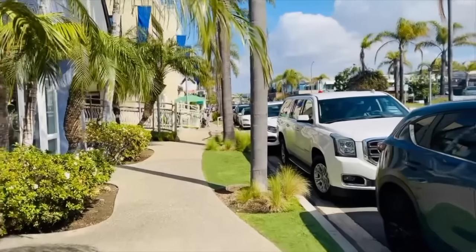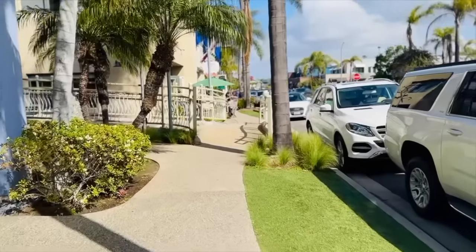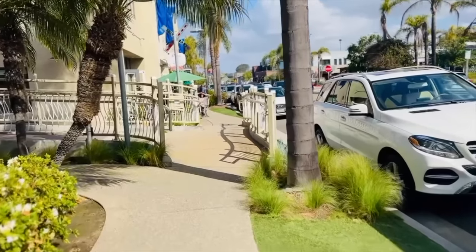My store is on Cedros Avenue in the middle of the Design District. It's very hip and fancy. We're kind of like the Sanford and Son on the street, I guess.